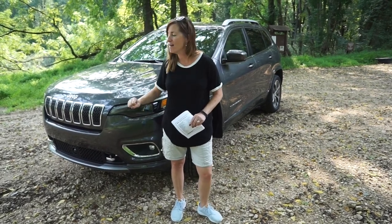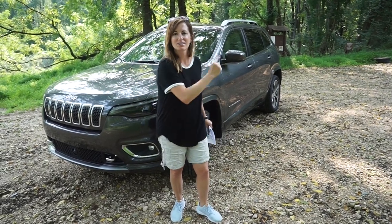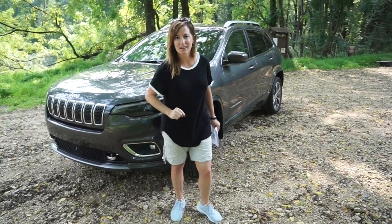Very smooth driving, very comfortable driving. But I want to show you what's on the inside because that's where I really fell in love. So let's take a look at the interior. This is really where I was pleasantly surprised by what the Jeep Cherokee Overland has to offer, and it could be because the Overland is what I would consider the luxury trim package.